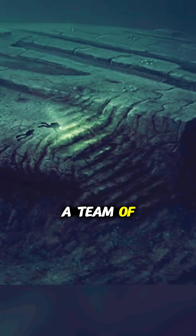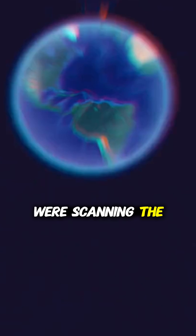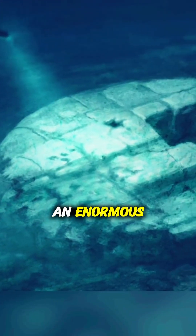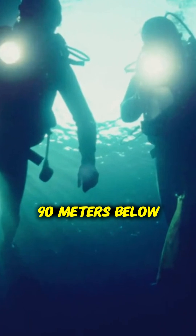In 2011, a team of Swedish treasure hunters called OceanX were scanning the floor of the northern Baltic Sea between Sweden and Finland when their sonar picked up something jaw-dropping: an enormous 60-meter-wide disc resting 90 meters below the surface.